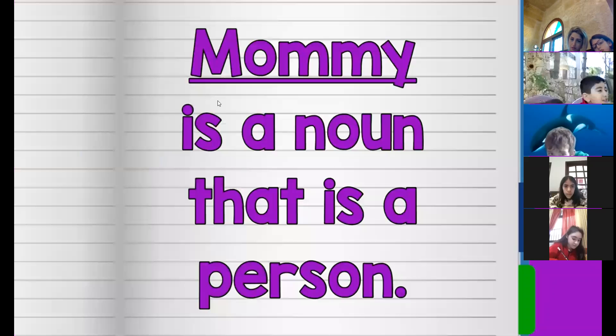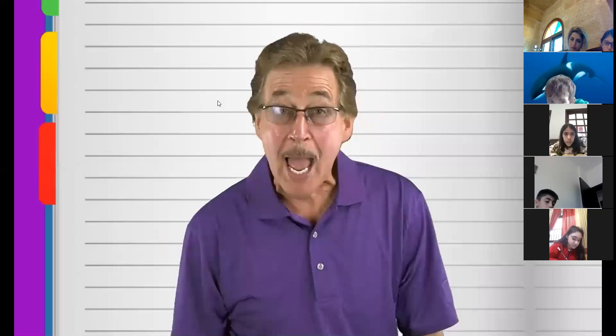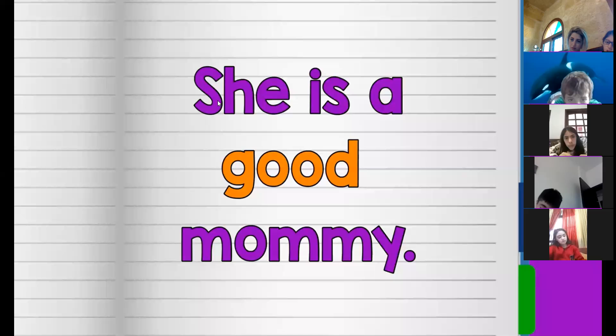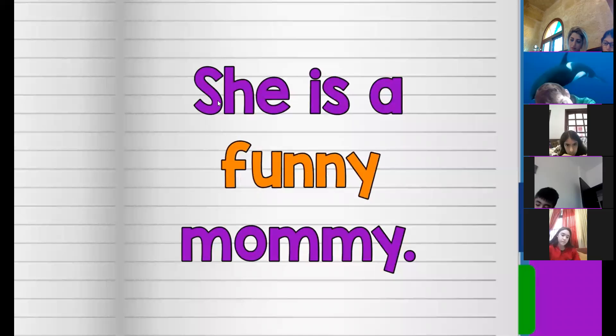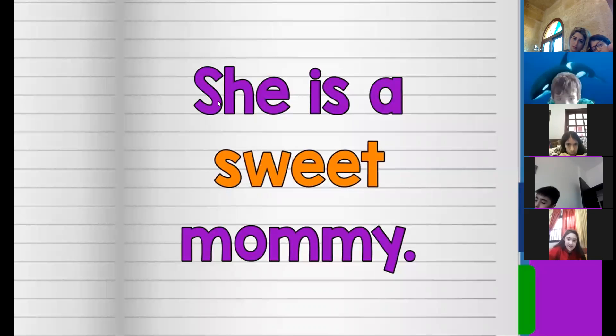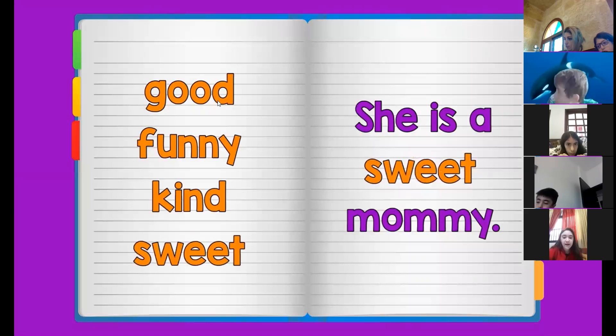Mommy is a noun that is a person. Now let's say some adjectives that describe and tell you more about the mommy. She is a good mommy. She is a funny mommy. She is a kind mommy. She is a sweet mommy. Good, funny, kind, sweet are all adjectives that describe the mommy.